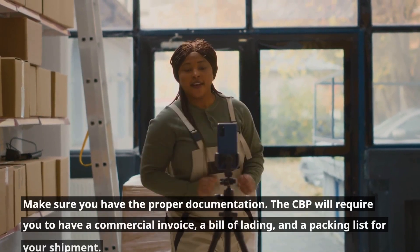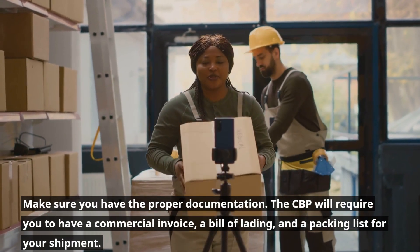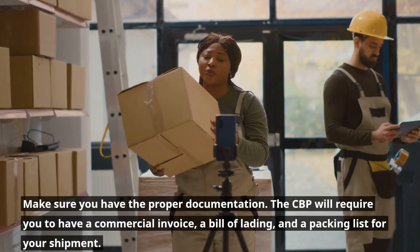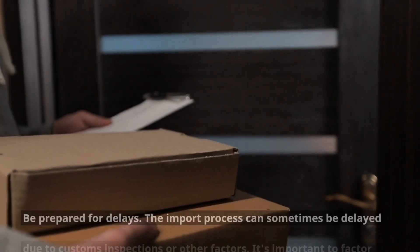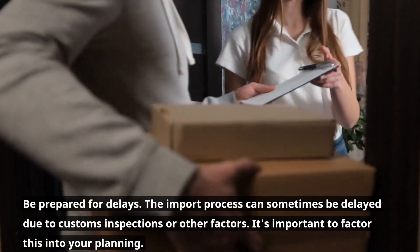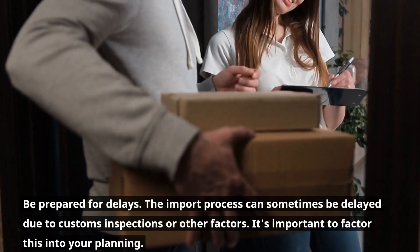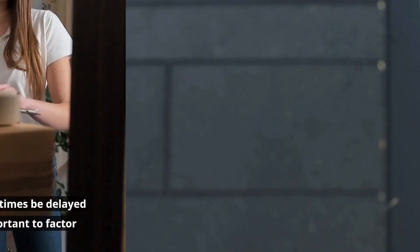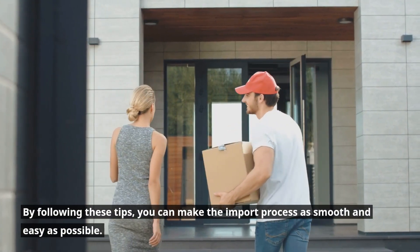Make sure you have the proper documentation. The CBP will require you to have a commercial invoice, a bill of lading, and a packing list for your shipment. Be prepared for delays, as the import process can sometimes be delayed due to customs inspections or other factors. It's important to factor this into your planning. By following these tips, you can make the import process as smooth and easy as possible.